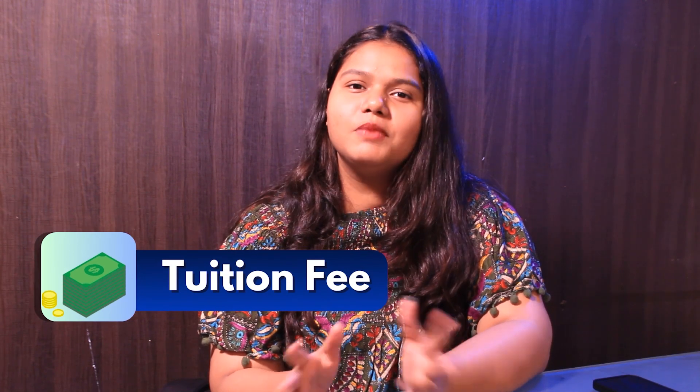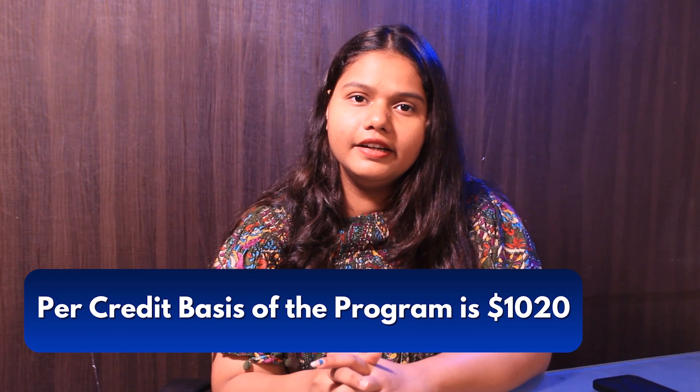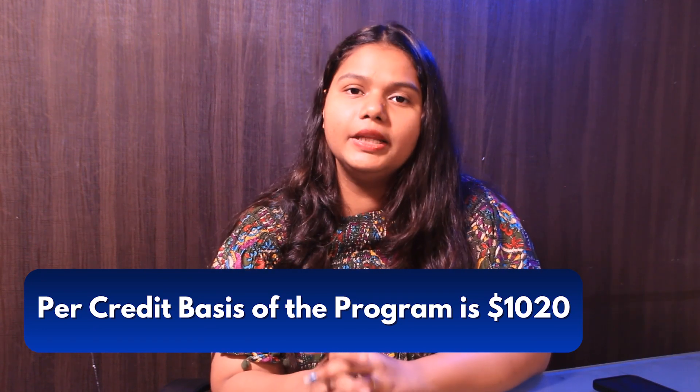Next up is tuition fee. As mentioned on the portal, the tuition fee is on a per credit basis. The cost per credit is around $1,020 multiplied by 30 course credits. For more details, you can check out the link in the description box below.